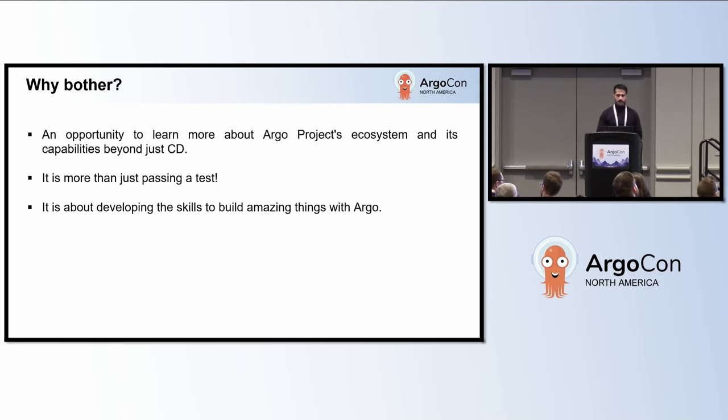Why even bother getting certified? Well, certification is a good way to validate your experience, skills, and knowledge, and also show your current or maybe future employers that you know your way around Argo. For some consultancy firms, that's even more important to have certified individuals. Personally, it has helped me to better understand the Argo project ecosystem. In the end, it's all about the journey and the learnings you make along the way, and the certification is just the cherry on top.